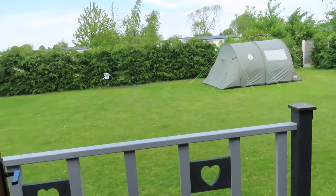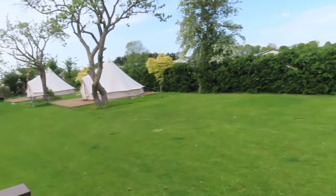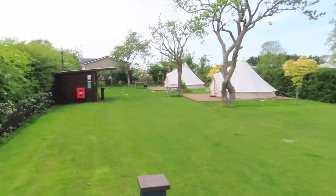This is the view outside of the rest of the CL site. You have the bell tents and also the communal fire pit where you can sit and toast your marshmallows as well.